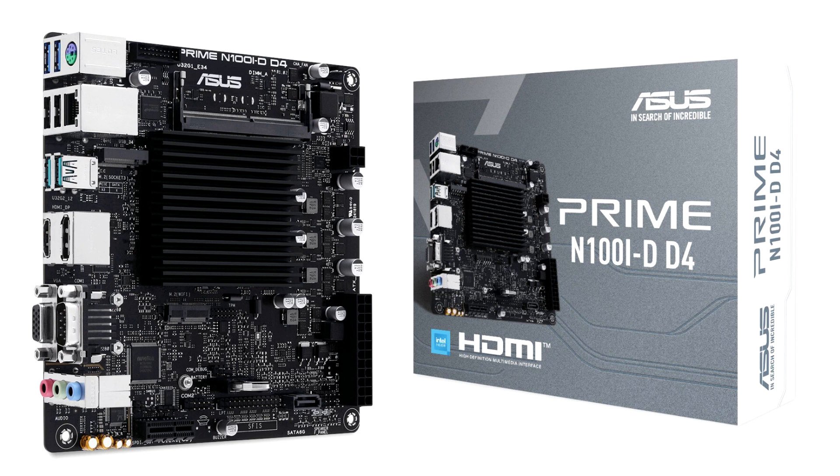Rather than something only available to OEM partners, the Intel Processor N100 is a quad-core 3.4GHz chip based on Intel's Alder Lake-N, and it has a 6W TDP, which means it can be passively cooled.